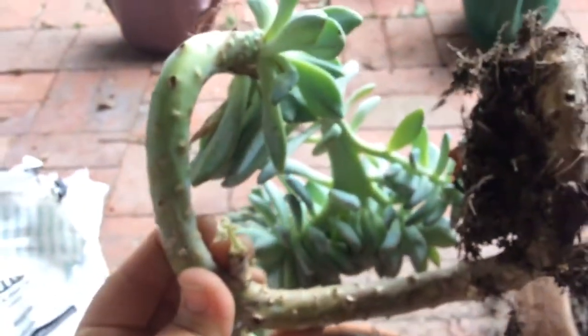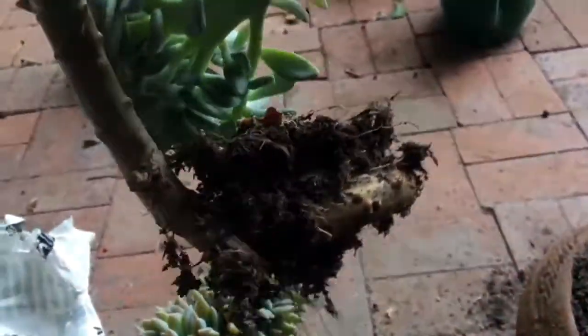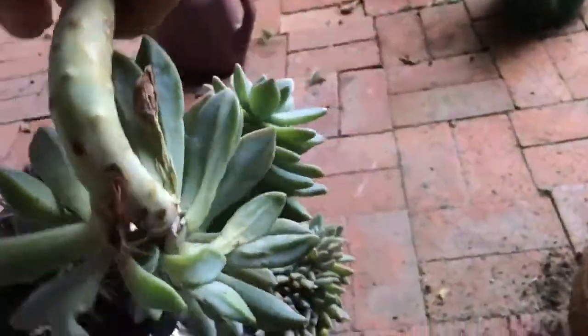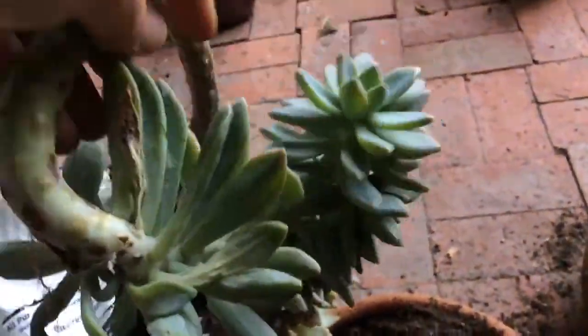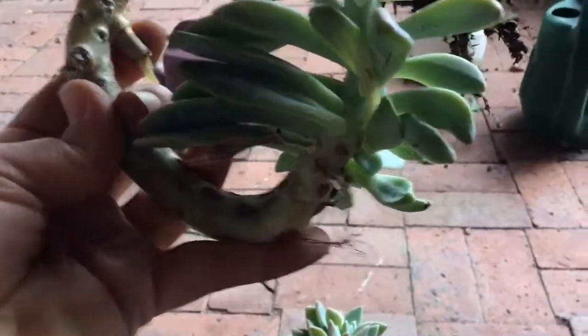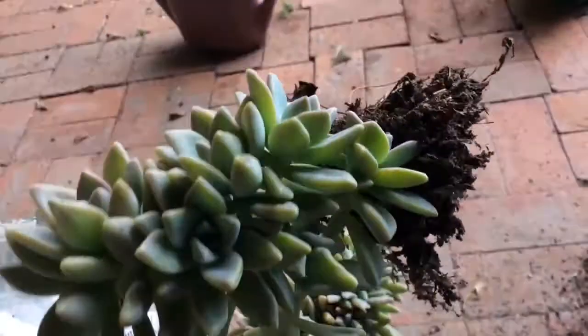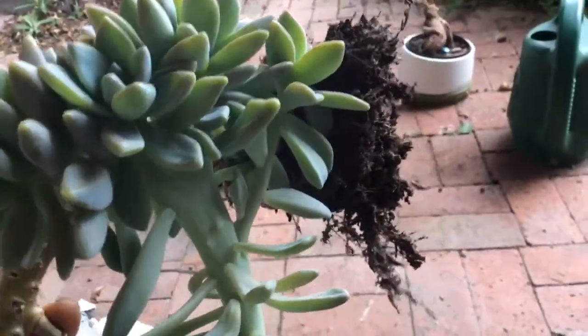This ghosty — I'm going to have to cut it. It's curved. The way it's curved, if I plant it the crest curves all the way around. So what I'm going to do to have the crest upright is trim right about there. That way the ghosty will be upright, and then this rooted piece I'm going to keep and plant separately.